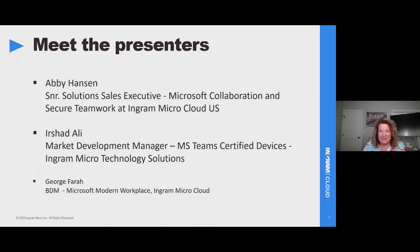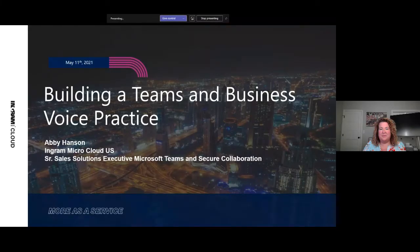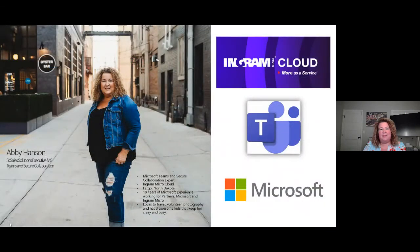Let me go ahead and share my monitor. Is that showing up okay? There it is — perfect. Thank you for the wonderful introduction. I'm Abby Hanson. It's actually 8 o'clock in the evening for me, and it's such an honor and pleasure to be with you. Today I'm going to talk to you about how to build a Microsoft Teams practice and what is included as we build it out. Some of the numbers you'll see will include US figures, but hopefully it gives you a vision for where you can take your practice.